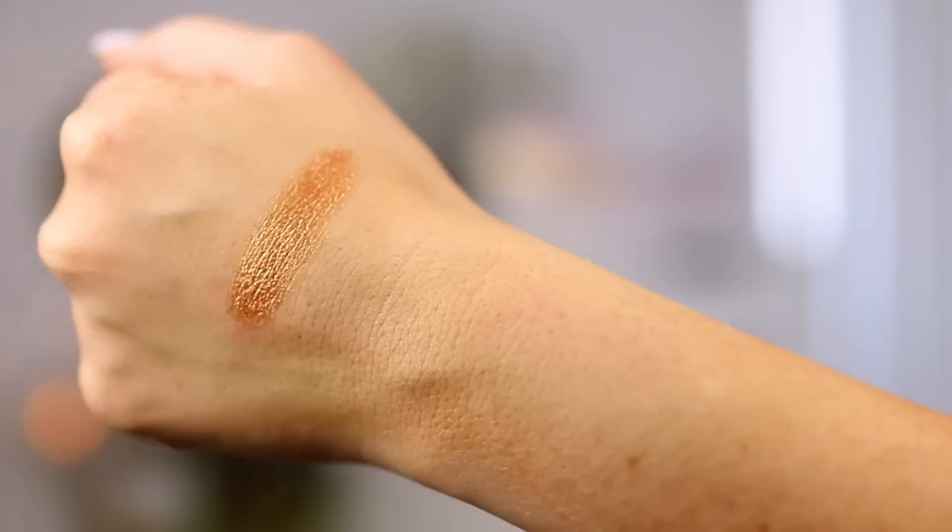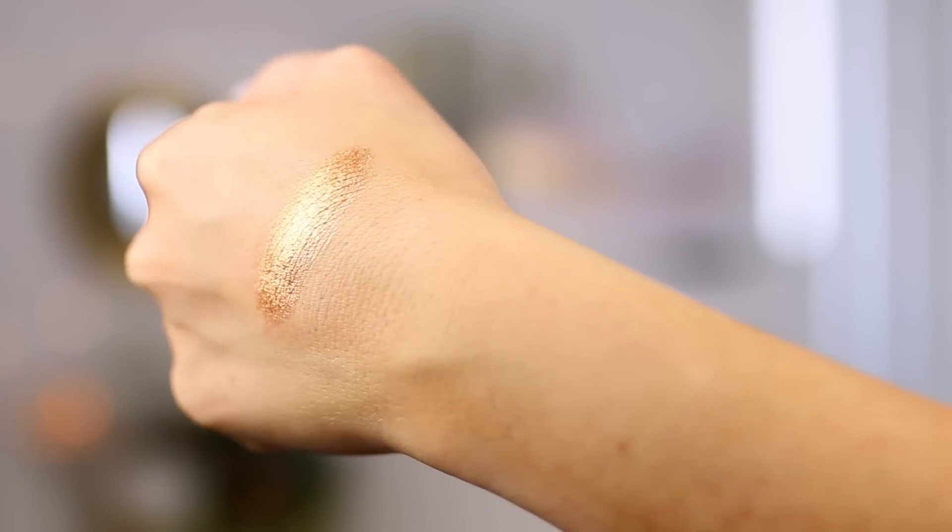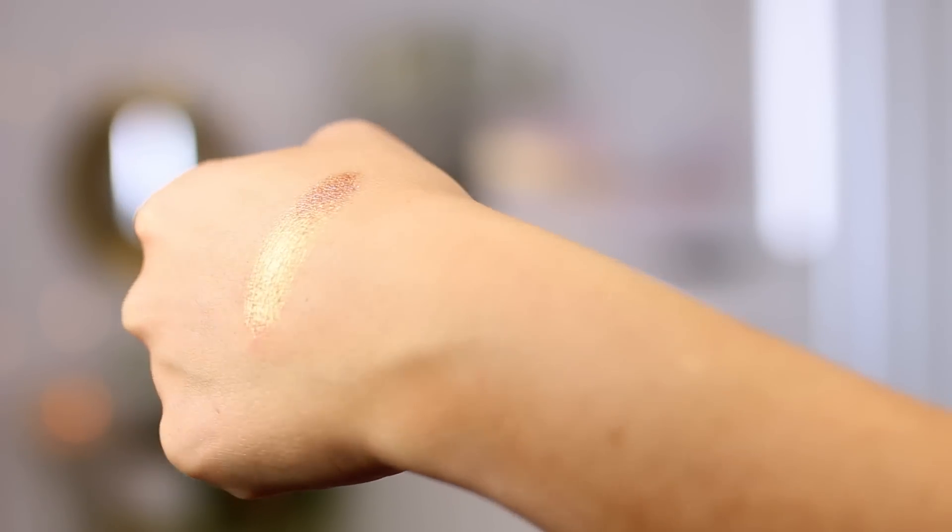I'm not even going to talk about this because you know it's a favorite — the Hourglass Scattered Light Glitter Eyeshadow. Everyone on YouTube has talked about this so much. It is a loose glitter eyeshadow in a bright gold color. It is so stunning. You just pat it on in the center of your lid and you are good to go. It is so beautiful. That's all I'm going to say about that.